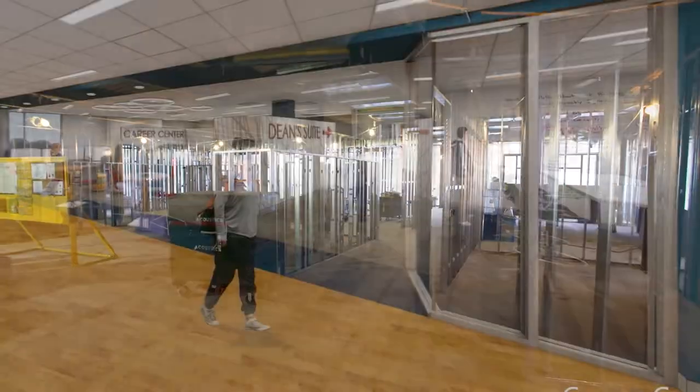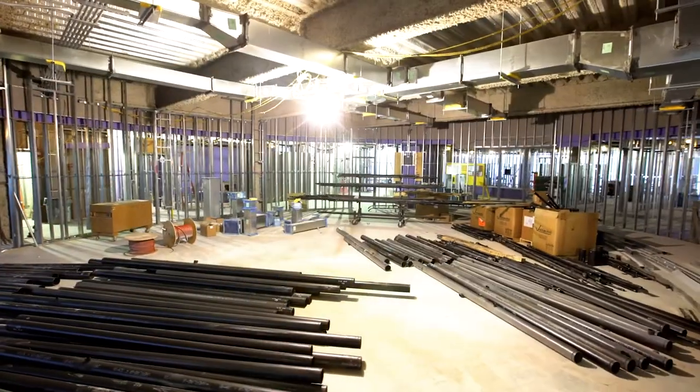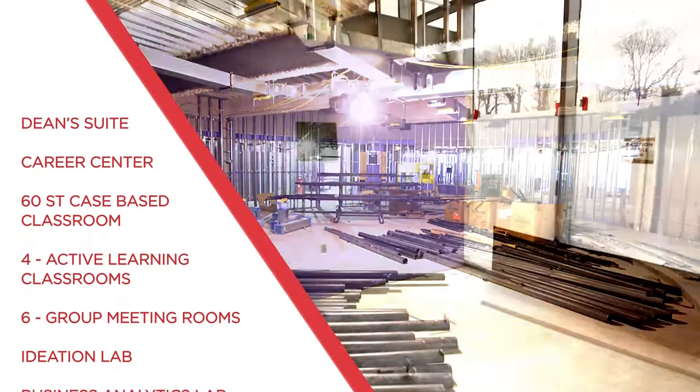A quick trip up the stairs to the second floor will bring you to an all-new Dean Suite, career center, case-based classroom, multiple active learning classrooms, and group meeting rooms.